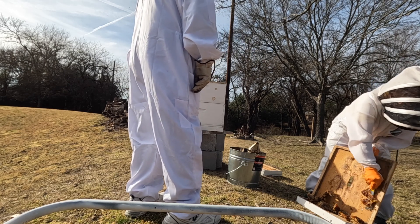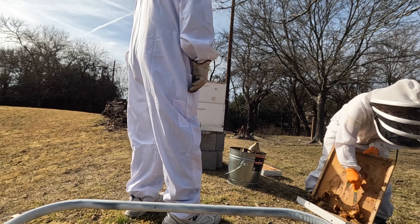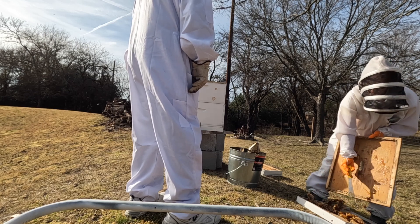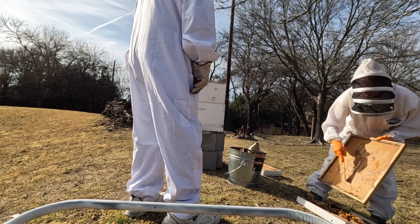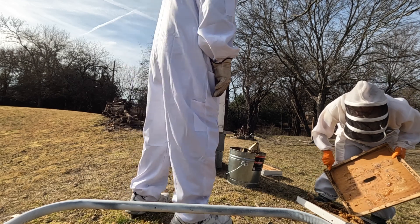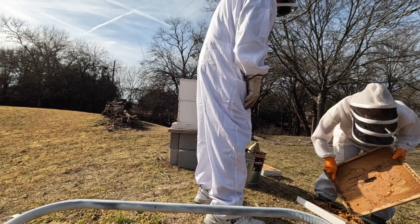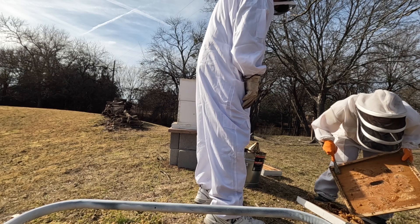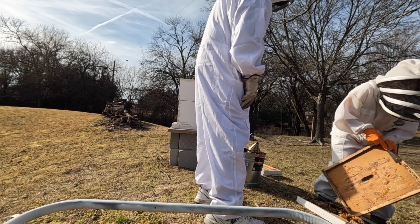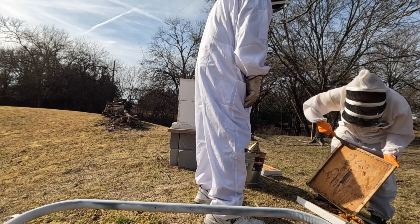Is that an indication that all the frames were full? It was, at least at some point. Hives expand during the summer and contract during the winter, so this tells me that at some point they were absolutely full. And look at all that — that's a ton of propolis. How in the world do you harvest propolis? You scrape it off, just like this. I have a friend whose relative out in West Texas sells propolis.